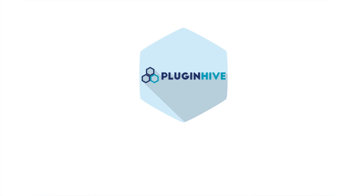For any inquiries, please reach out to us at www.PluginHive.com/support.